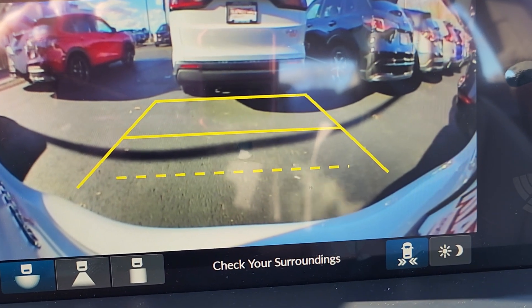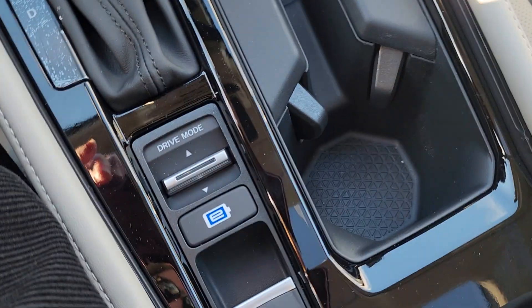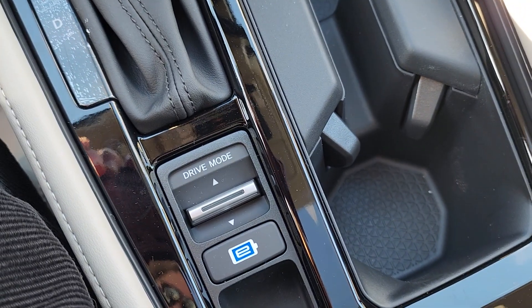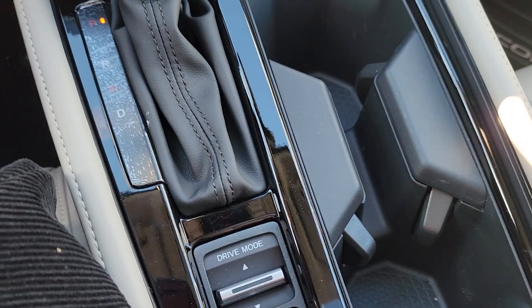Cross traffic monitoring is on; you can shut it off on the right-hand side there. You have drive modes, and here's your parking brake, brake hold, and EV mode.